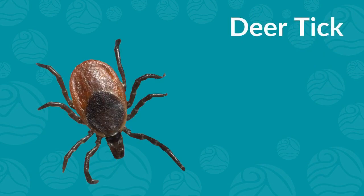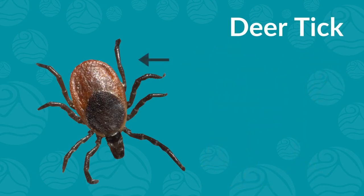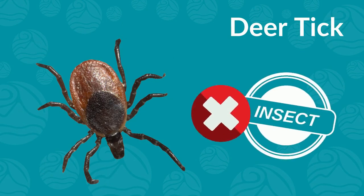This is a deer tick, which can hitch a ride on you or your pets while you're hiking in the forest. It doesn't have three body parts either, and has more than six legs. That means a tick is not an insect.